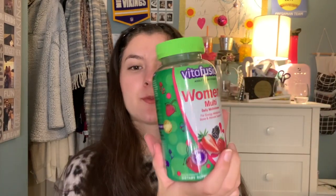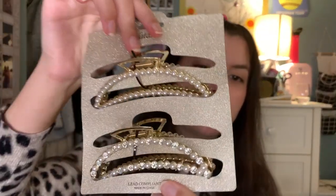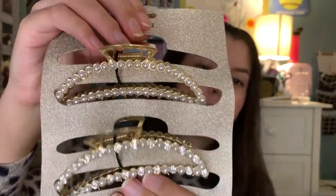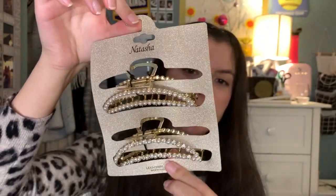Next I actually got this from Kohl's — it's just a women's multivitamin. Gotta stay healthy. I also got a wet brush from Kohl's because my other one broke and I needed a new one — it had a cute pattern on it. And then I got these cute hair clips from TJ Maxx. I love the rhinestones and the pearls on them. It is so girly and cute. I've just been loving nice, cute hair accessories lately.